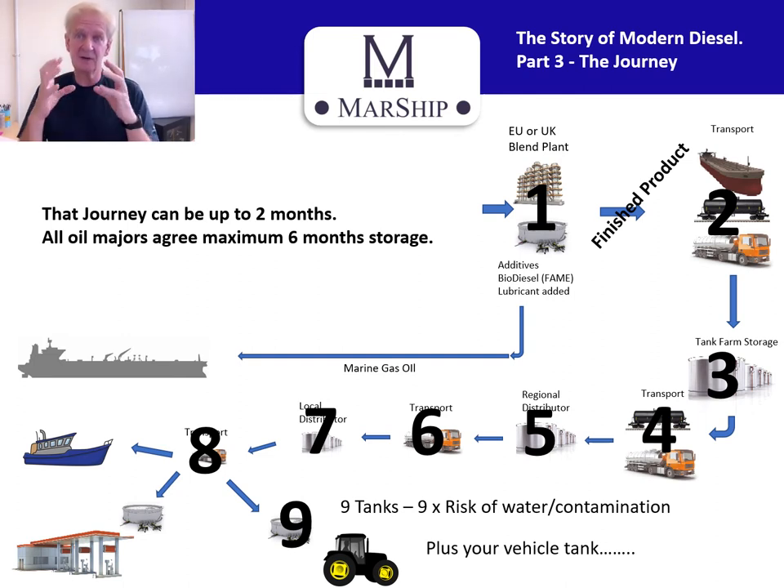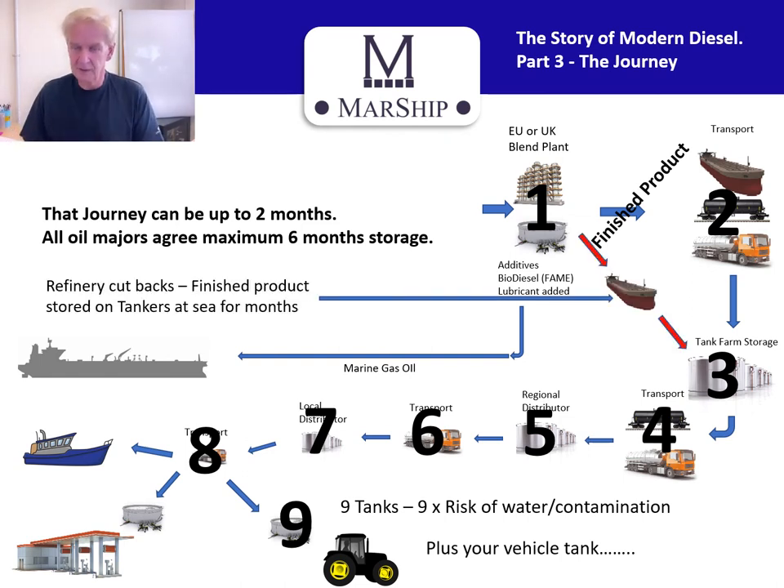All the oil majors collectively agree that you should not store fuel for longer than six months. It's worth remembering that during the pandemic, when the planes stopped flying and the cars stopped driving, all these refineries were still churning fuel out the front door. You cannot shut down a refinery — there are 600 refineries in over 100 countries around the world. They can scale back, typically to about 65% capacity, but that still means 65% of their fuel output is still going out the front door.